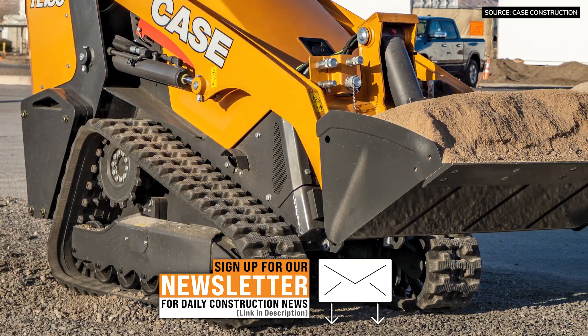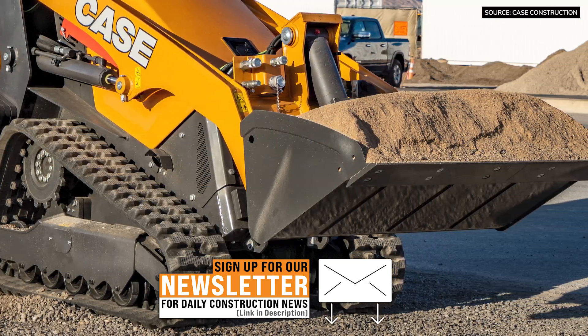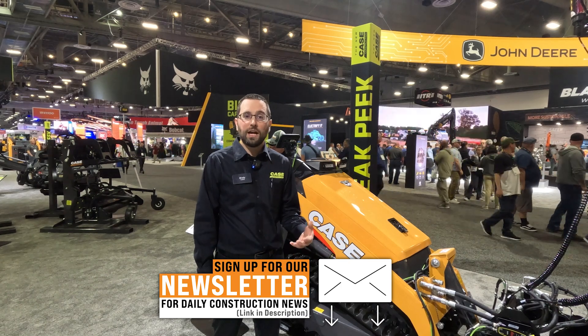The TL100 is being debuted at ConExpo 2023. It is going into production now and should be available at your local Case dealer by the end of the year.